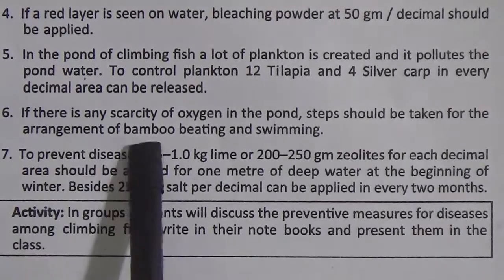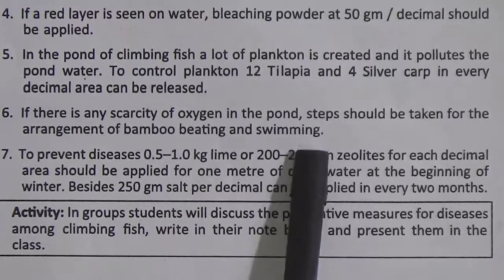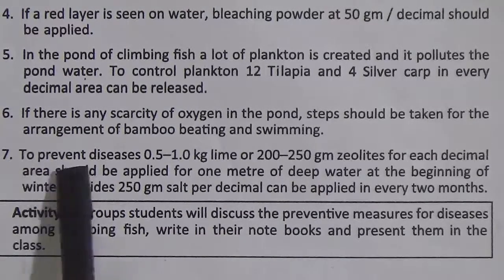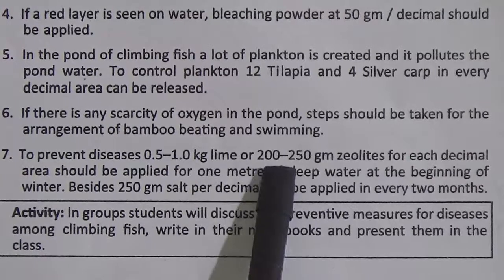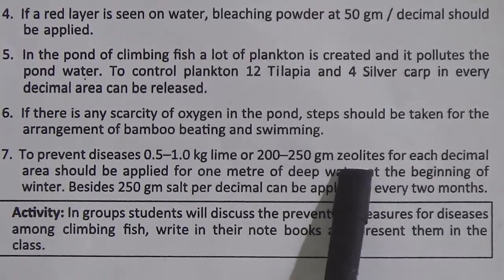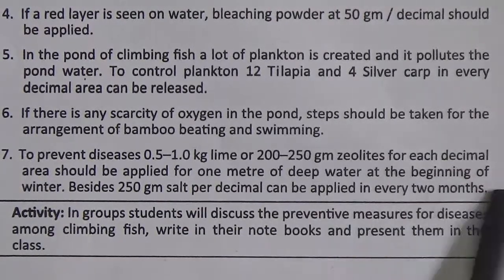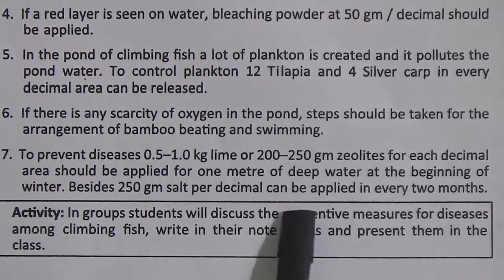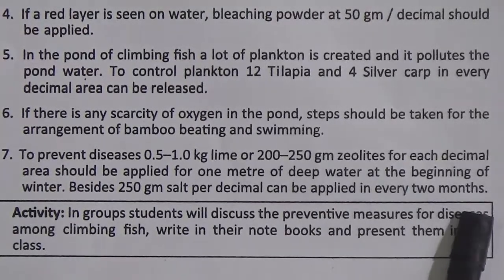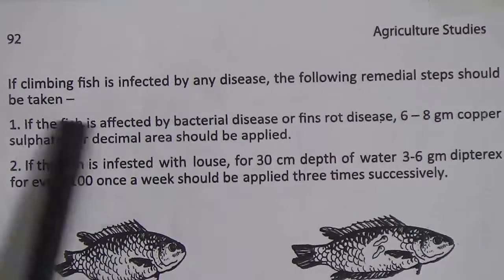6. If there is any scarcity of oxygen in the pond, steps should be taken for bamboo beating and water splashing. 7. To prevent diseases, 0.5 to 1 kg lime or 200 to 250 gram zeolites for each decimal area should be applied for 1 meter of deep water at the beginning of winter. Besides, 250 gram salt per decimal can be applied every 2 months. Then, if climbing fish is infected by any disease, the following remedial steps should be taken.